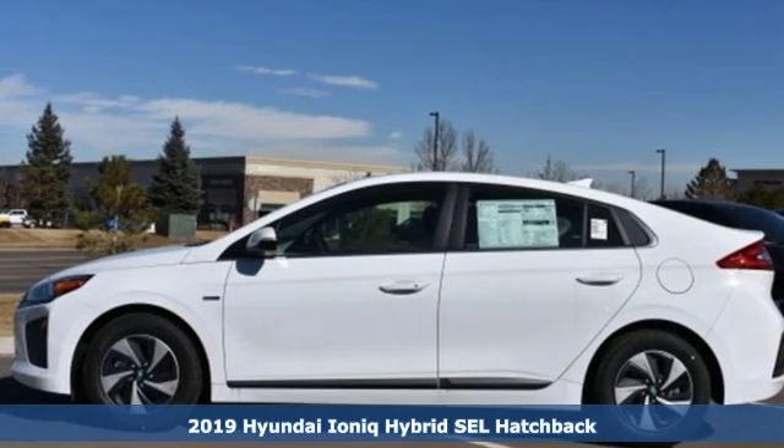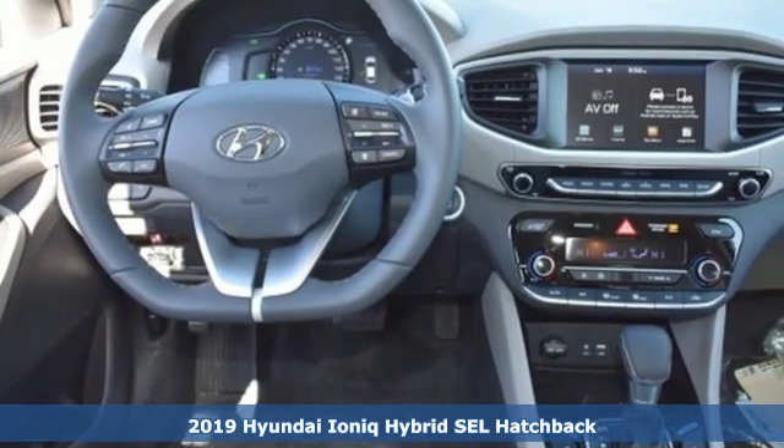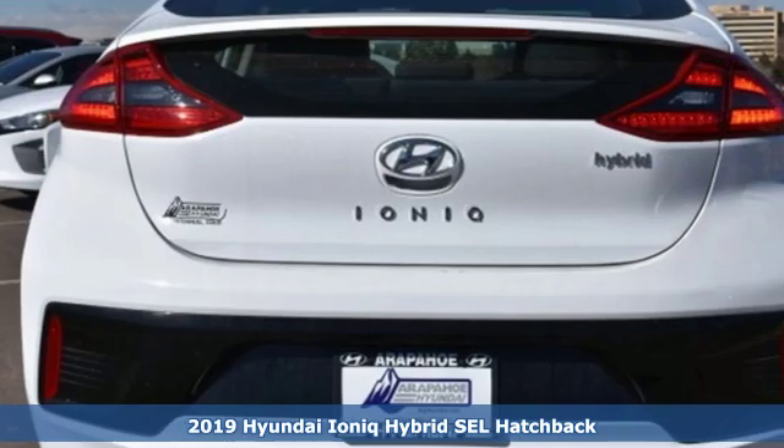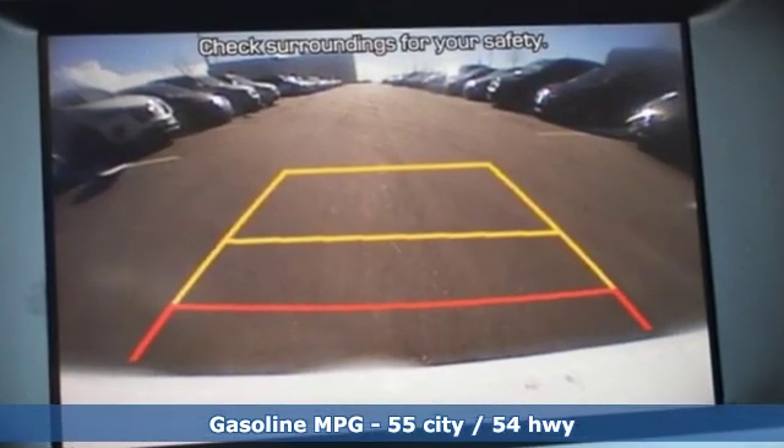It's a new 2019 Hyundai IONIQ Hybrid. This IONIQ's eco-conscious efforts show up not only in how it drives, but also in how it looks and feels, with thoughtful consideration given to the materials chosen to build it.